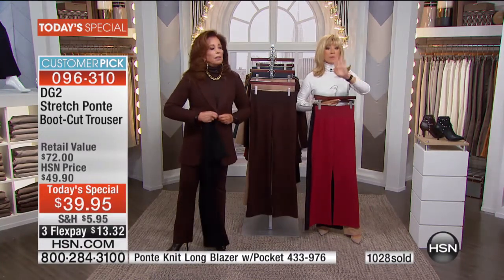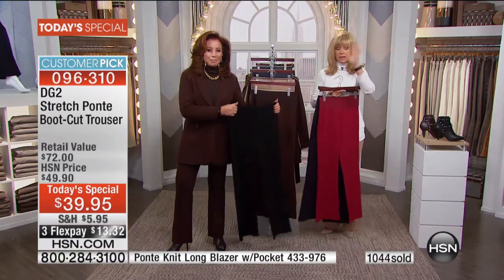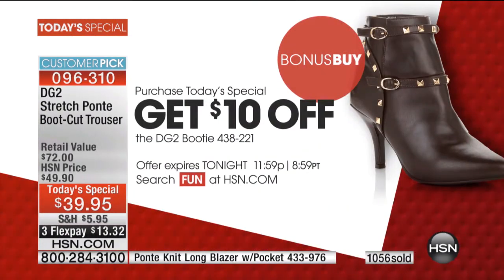Before we read the reviews, we have two bonus buys. There are only about a thousand, so this will definitely sell out early. If you're interested in today's special and want the edgy boot in medium and wide widths, we have it in chocolate brown or black — you get $10 off, bringing that to $49.